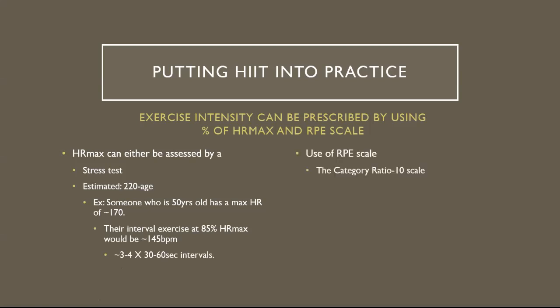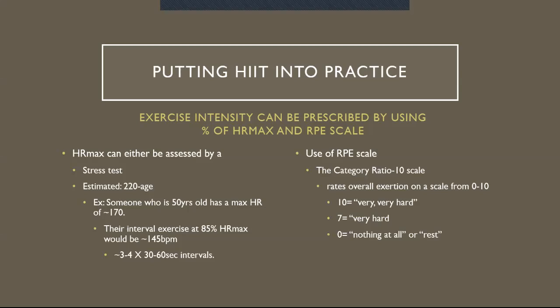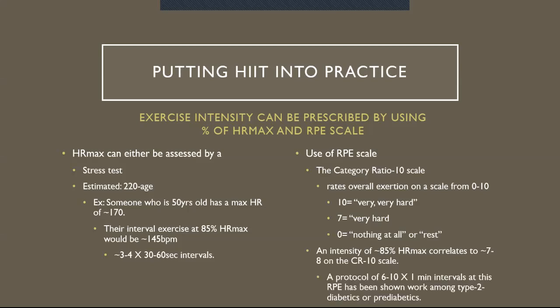The use of RPE scales — the category ratio 10 scale — rates overall exertion on a scale from 0 to 10: 10 being very, very hard; 7 being very hard; 0 being nothing at all for rest. An intensity of roughly 85% of heart rate max correlates to roughly 7 to 8 on the category ratio 10 scale. A protocol of six to ten bouts of one-minute intervals using this RPE has been shown to work among type 2 diabetics or pre-diabetics.